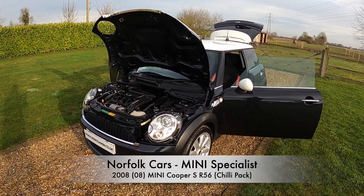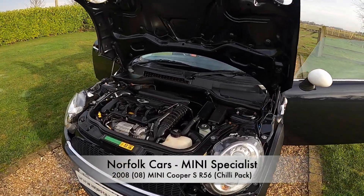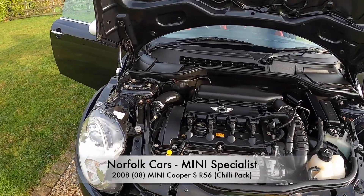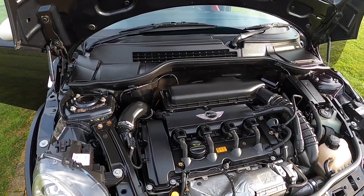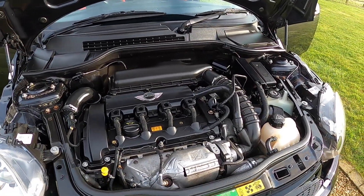This is our 2008 plate Mini Cooper S. It's the second generation R56 model with the 1.6 turbocharged engine.